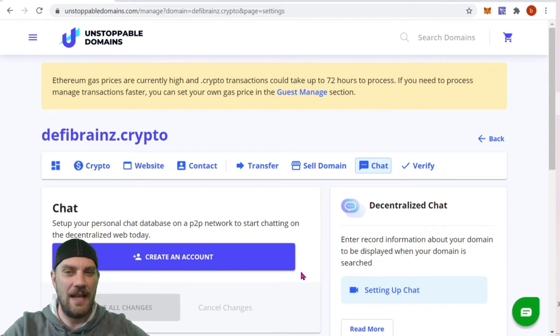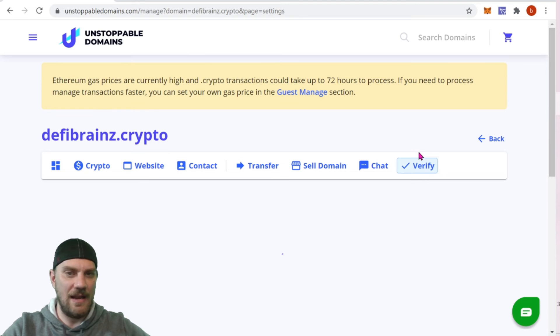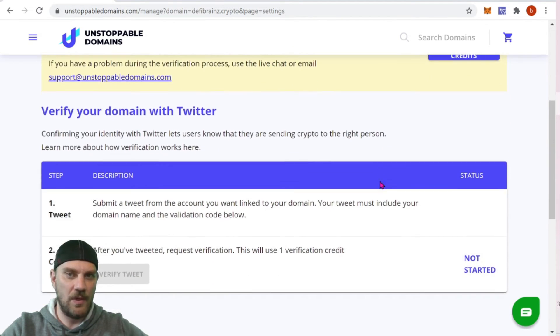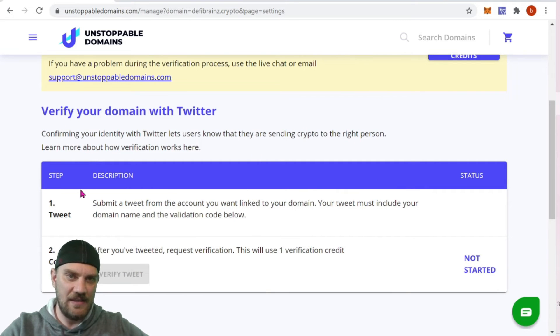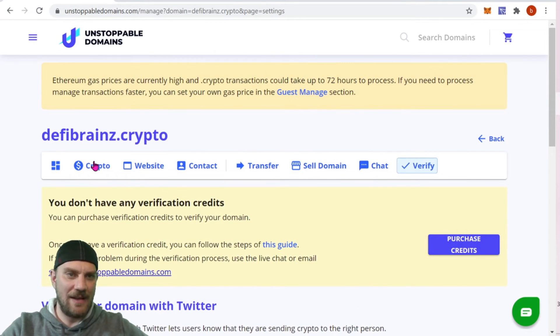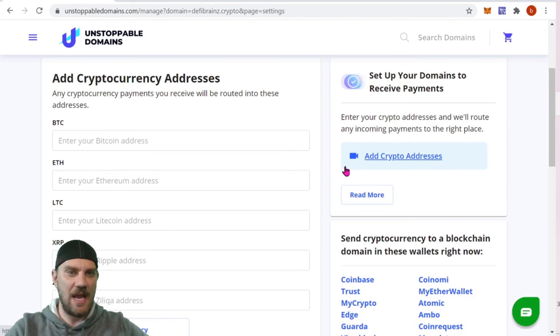This area of crypto is just starting out, but I do imagine more and more people will start to get on board. Maybe as it grows we'll start a BitRush Crypto chat channel — let me know if you're interested. There's also a Verify section where you can verify your domain with Twitter to confirm it's the real one. Coming back to the Crypto section — that's what we're going to cover in today's video.